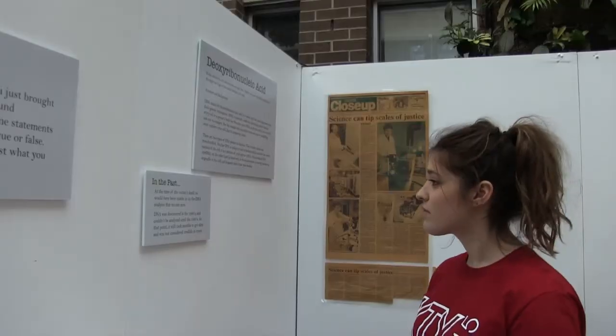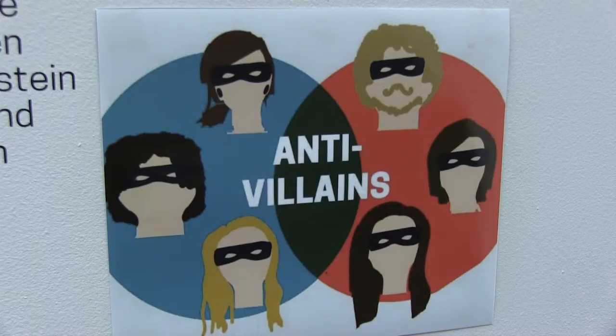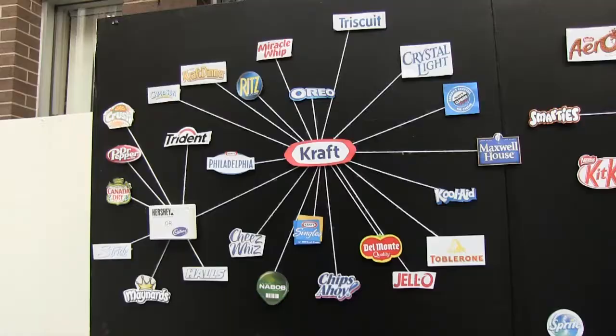The museum exhibits are all independent — they each have their own learning objectives. One is about mental health, one is about villains, one is about forensics, and one is about marketing. This class that built these museum exhibits spent ten days in Amsterdam studying museums.